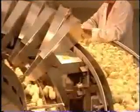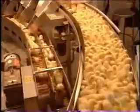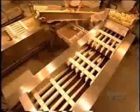Each chute feeds a separate conveyor belt, and an optical counter tracks the number of males and females.